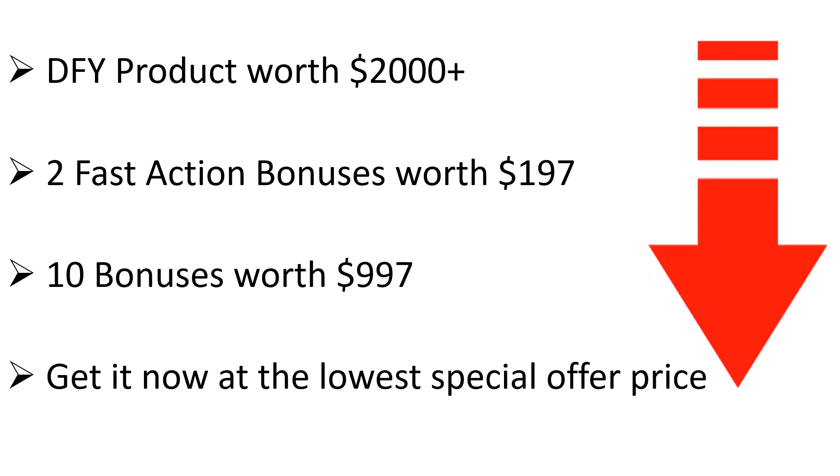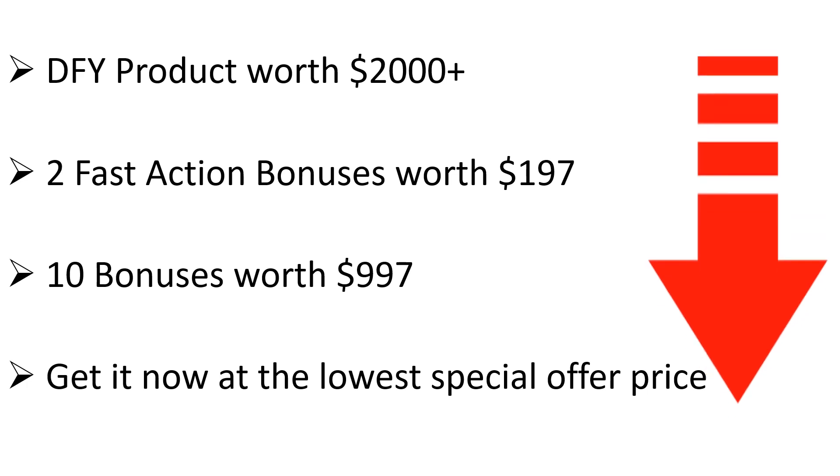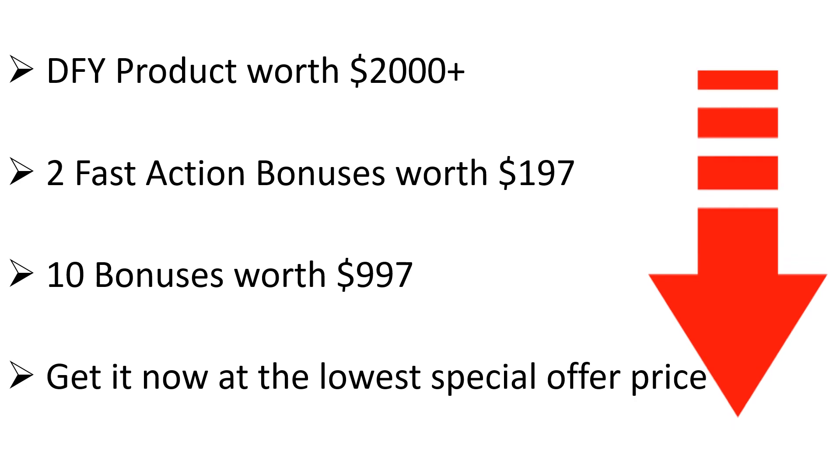So, what are you waiting for? Click the button below and get your hands on this completely done-for-you package with full PLR rights to start selling unlimited copies of your own info product today. See you next time. Bye!